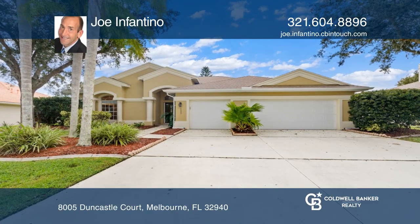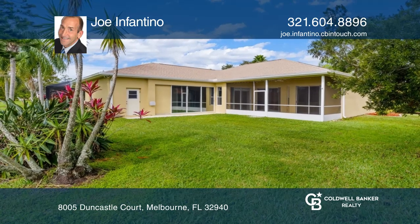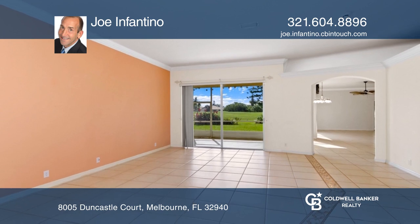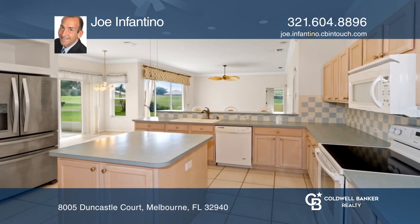This beautiful four-bedroom, three-bathroom, three-car garage home is in the gated community of Baytree, overlooking the fourth hole of one of Florida's top 75 golf courses. Amenities include a community pool, playground, and tennis courts.